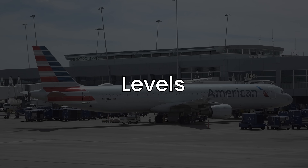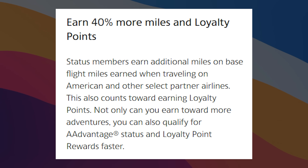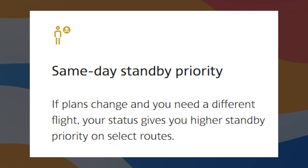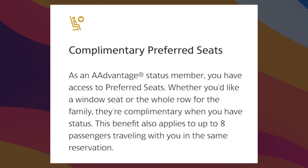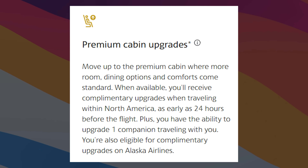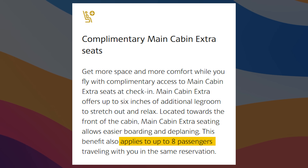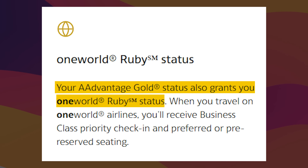American Airlines has 4 public levels and 1 secret one. The first level is Gold, which requires 40,000 LP. You get 40% more miles and LPs, priority check-in, security, and Group 4 boarding, 1 free checked bag, and same-day standby priority. For upgrades, you and up to 8 passengers get complimentary access to preferred seats, premium cabin upgrades for you and one companion clearing as early as 24 hours before the flight, and complimentary Main Cabin Extra seats at check-in. You also get OneWorld Ruby status.